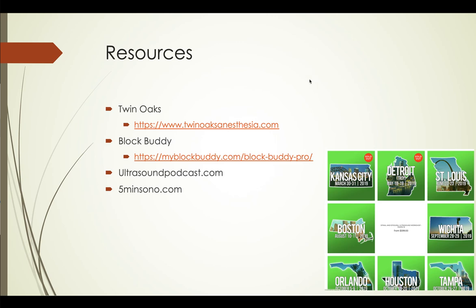Some resources: Twin Oaks has a number of fantastic classes — not just peripheral nerve blocks, but also critical care ultrasound, point-of-care ultrasound, and all the various techniques. They have cadaver labs and are truly a great conference. For a reference you can keep on your iPhone, I use Block Buddy all the time — it's the best peripheral nerve block reference out there, in my opinion.